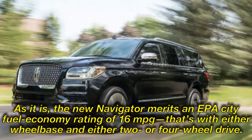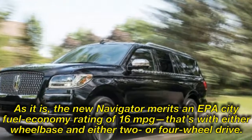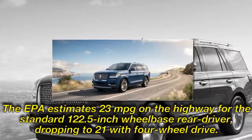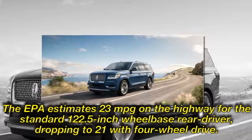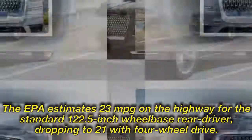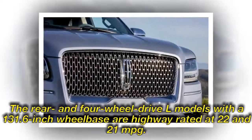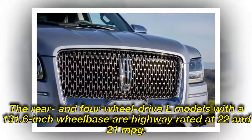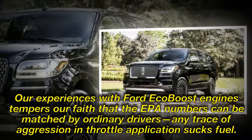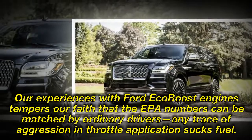As it is, the new Navigator merits an EPA city fuel economy rating of 16 miles per gallon — that's with either wheelbase and either two- or four-wheel drive. The EPA estimates 23 mpg on the highway for the standard 122.5-inch wheelbase rear-driver, dropping to 21 with four-wheel drive. The rear- and four-wheel drive L models with a 131.6-inch wheelbase are highway-rated at 22 and 21 mpg respectively. Our experience with EcoBoost engines tempers faith that EPA numbers can be matched by ordinary drivers — any trace of aggression in throttle application sucks fuel.